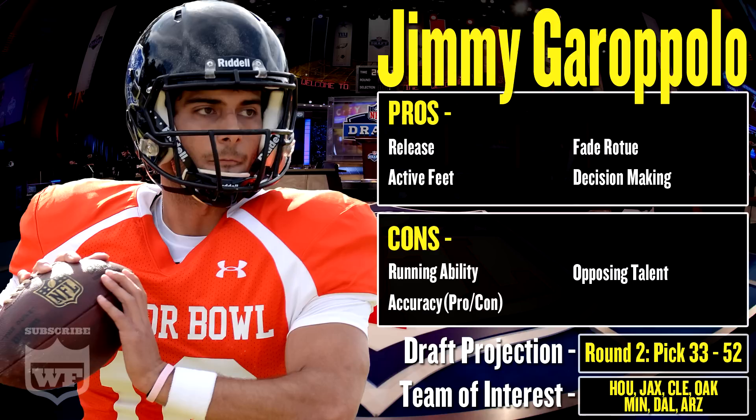Decision-making: he likes to throw the ball away when nothing is open to him. If he has no idea what to do and nobody's open, he gets rid of the ball. That's smart — don't force it, don't throw an interception. That's something you look for in quarterbacks as well. I think that is also a pro.